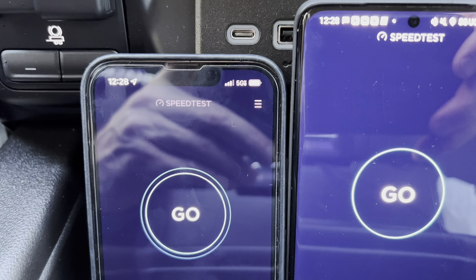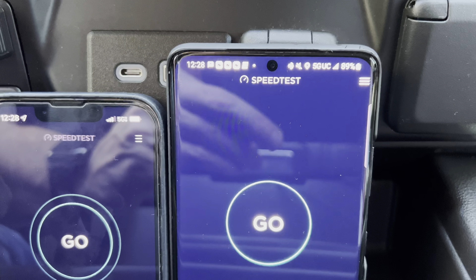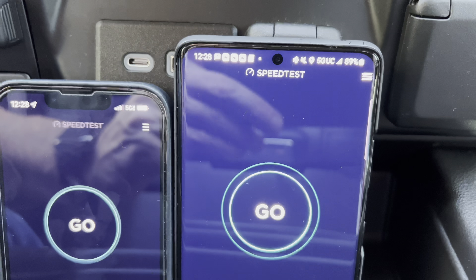On the left we have Verizon's 5G Ultra Wideband, as you can see by the icon that says 5G UW. On the right we have T-Mobile's 5G Ultra Capacity, as you can see by the 5G UC icon. Let's check it out.